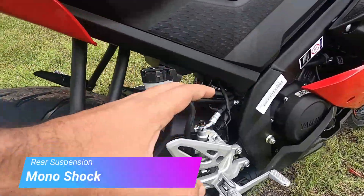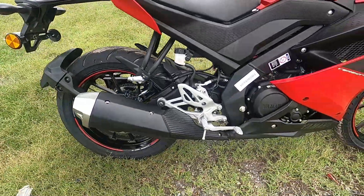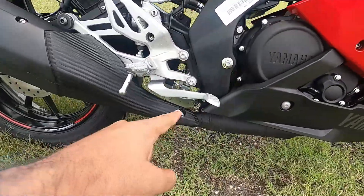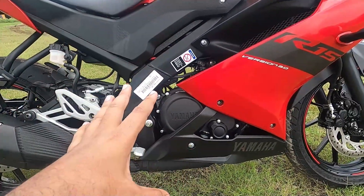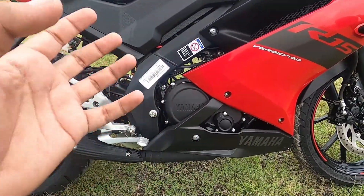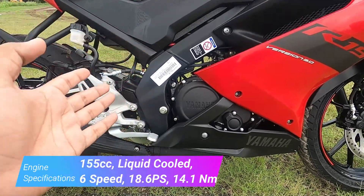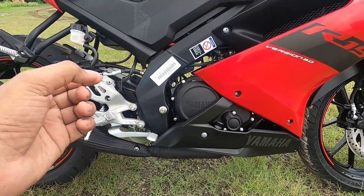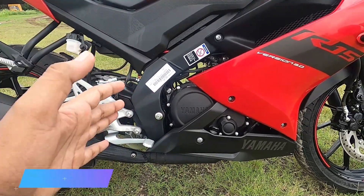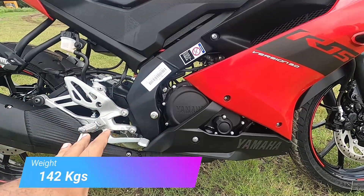The rear suspension is adjustable — a great feature from Yamaha. You also get an option to mount a center stand. The engine is the highlight: 155cc liquid-cooled, six-speed gearbox, producing 18.6 PS of power and 14.1 Nm of torque. The weight is 142kg, giving an exceptional power-to-weight ratio in this segment.